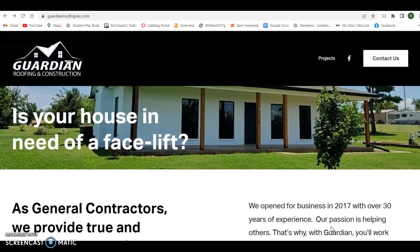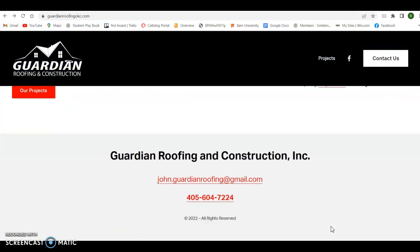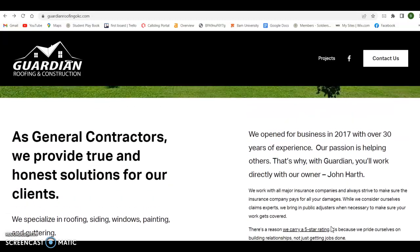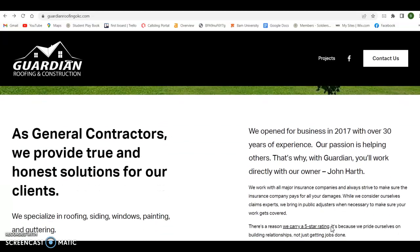So first thing we're looking at is a homepage. We like to see — Google likes to see at least 1500 words of content on a homepage. So just by adding some more content on here is really going to help you. But more importantly, it's what Google is looking for inside this content.